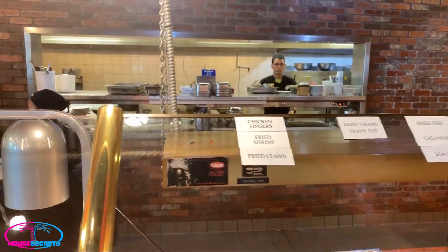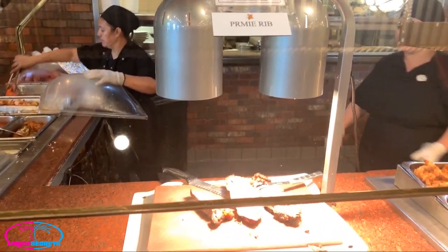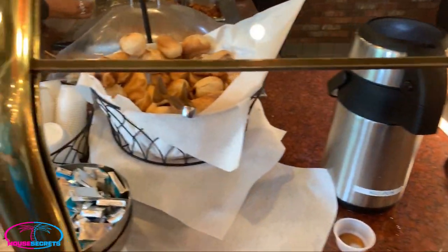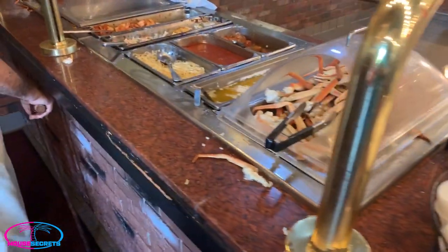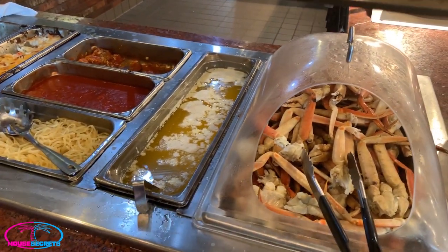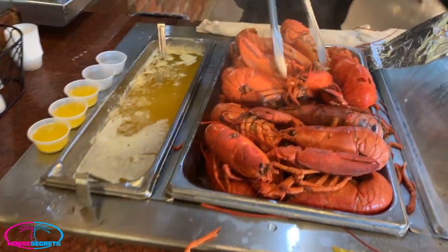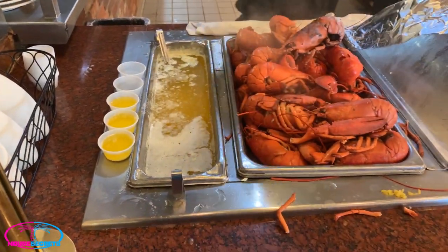They just keep bringing out trays and trays of fresh hot food, including the steamed crabs, steamed lobster tails, whole Maine lobsters, and prime rib — the prime rib looks really good. Different types of dinner rolls. When you come around this side, you really get into the goodies: crab legs, hot melted butter, pasta, sauce, meatballs, seafood au gratin, Creole shrimp, and there are the lobsters. All you can eat — where else can you get all-you-can-eat Maine lobsters?